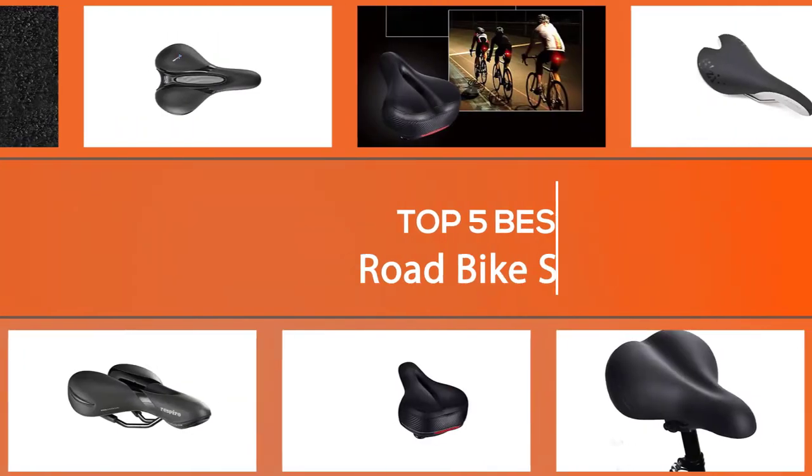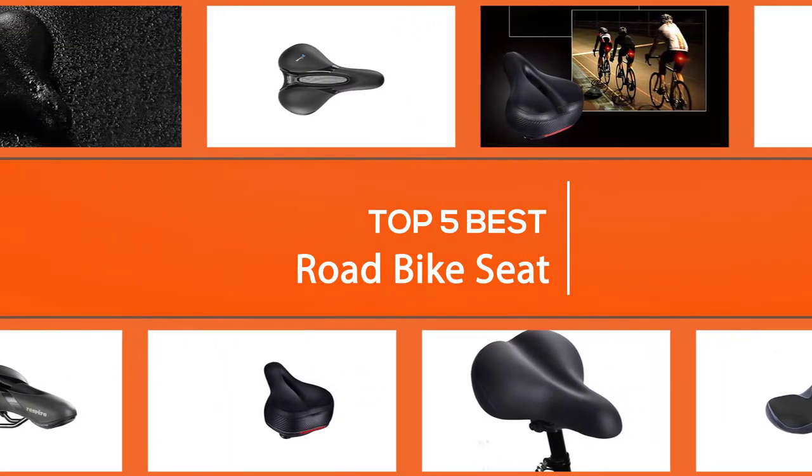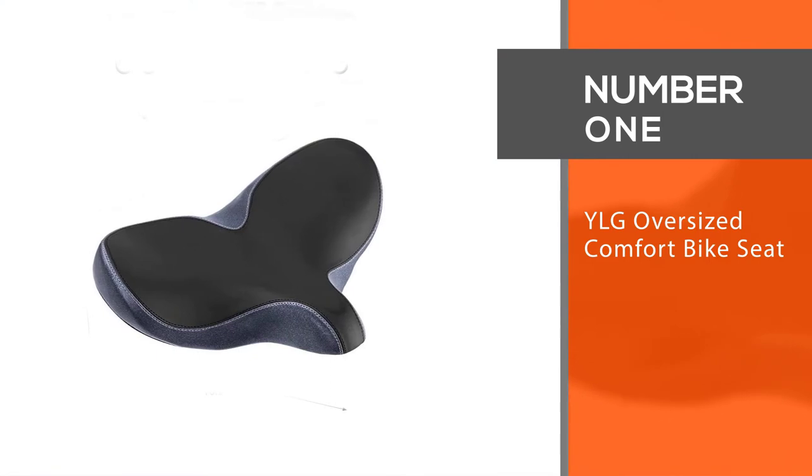We'll take you through everything you need to know about choosing the best road bike seat to get the most comfortable and efficient seat for your big rides. So let's get started. Number one, most popular: the YLG Oversized Comfort Bike Seat.